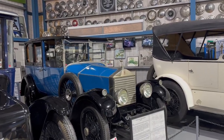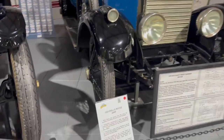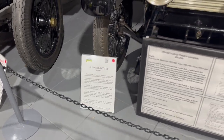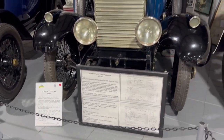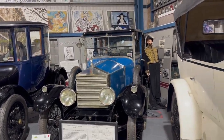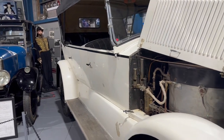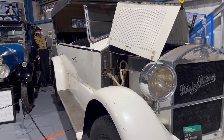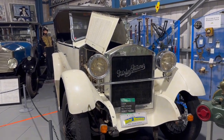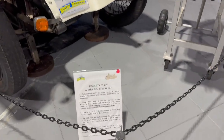Next to the electric car, I saw a 1925 Rolls-Royce. There was also a 1923 Stanley car, and there was an information card next to it with more details about that car.